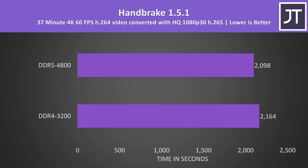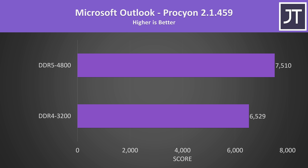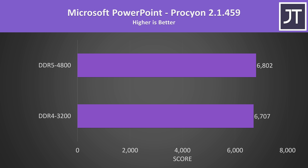Lower times are better in Handbrake, as this is how long it takes to turn one of my 4K 60 FPS review videos into 1080p 30fps. Again the DDR5 laptop was quicker, completing the task a bit more than a minute faster, or 3% faster compared to DDR4. Microsoft Office tasks like Excel and Outlook had decent improvements with DDR5 memory, while others like Word and PowerPoint saw basically no difference — DDR5 was still scoring higher, but the margins were far smaller.